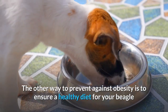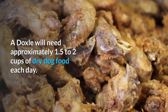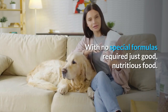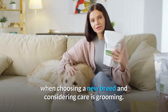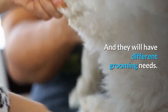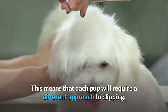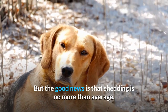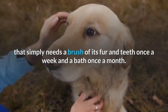These pups love ball games and need plenty of mental stimulation as well as physical play. The other way to prevent obesity is to ensure a healthy diet for your Beagle and Dachshund mix. A Doxal will need approximately 1.5 to 2 cups of dry dog food each day, with no special formulas required — just good, nutritious food. There are short-haired and long-haired Dachshund Beagle mix pups, and they will have different grooming needs. Some have fine coats and others have quite wiry coats, meaning each pup will require a different approach to clipping, bathing and general grooming, but the good news is that shedding is no more than average. Some see this cross as a very low maintenance option that simply needs a brush of its fur and teeth once a week and a bath once a month.